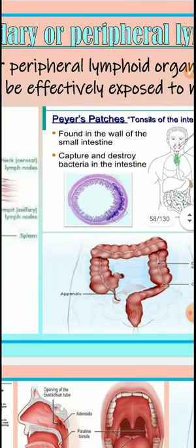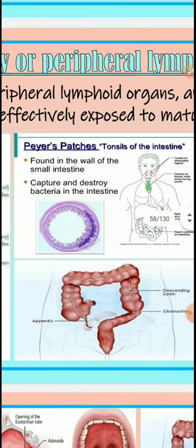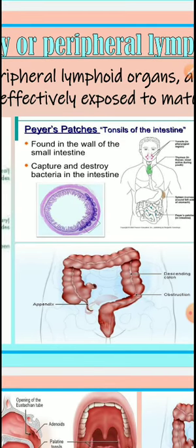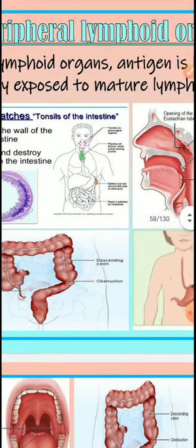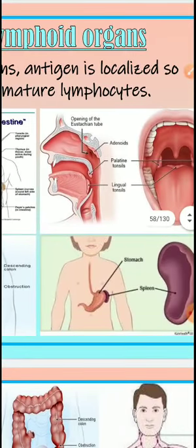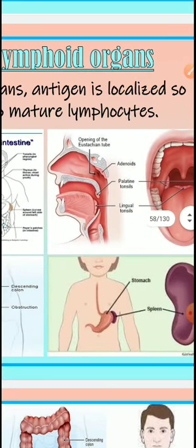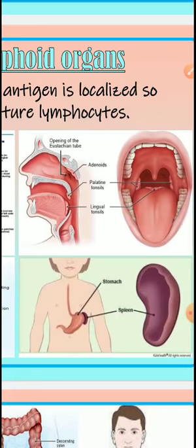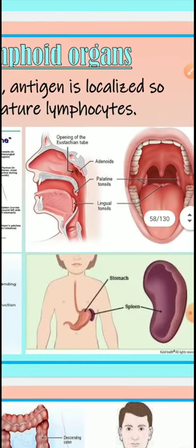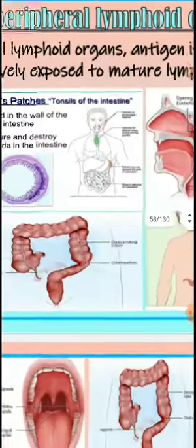Secondary peripheral lymphoid organs include lymph nodes, spleen, Peyer's patches — which are the tonsils of the intestines — found in the wall of the small intestine. These organs capture all bacteria that enter our body, especially in the intestine, and kill them, acting as an immunity defense. The mouth area also includes lingual tonsil, palatal tonsil, adenoids, and the opening of the Eustachian tube.